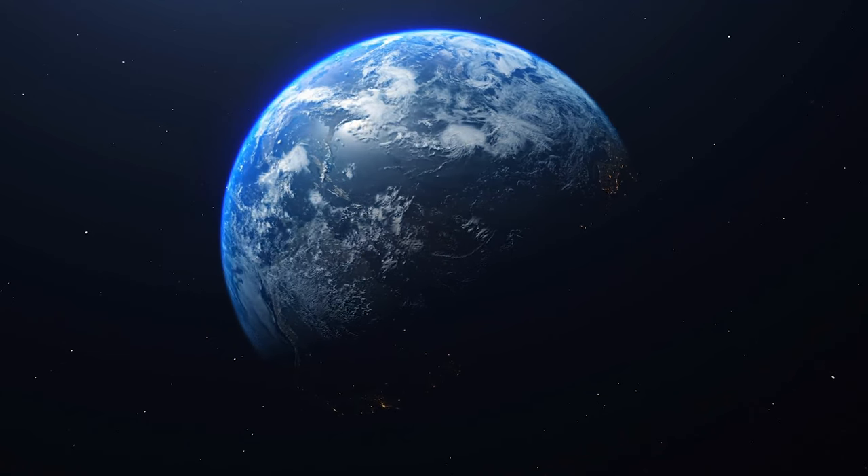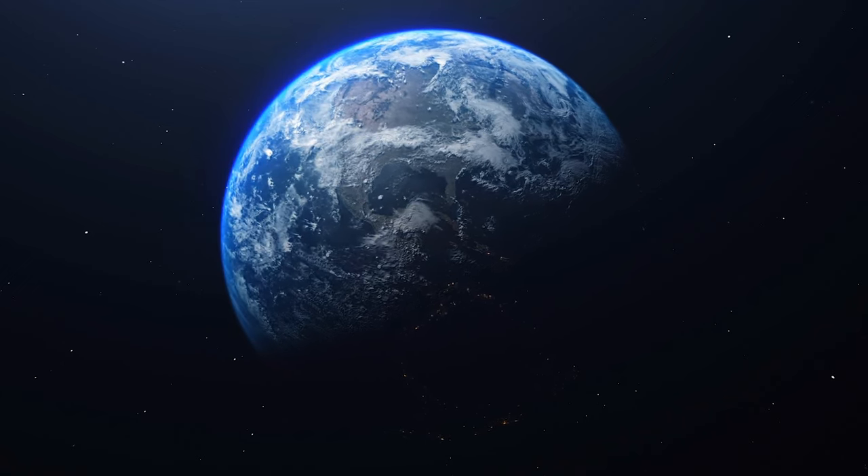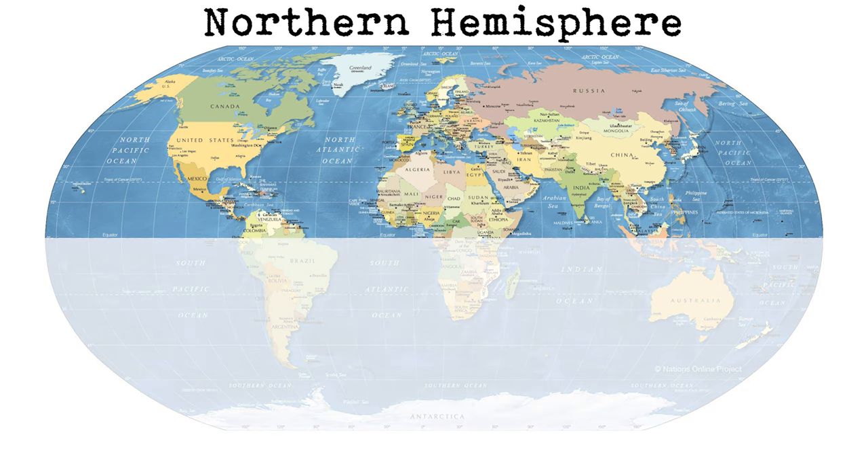Obviously because the earth is spherical, different parts of the planet will see different parts of the night sky, and this includes the Milky Way. In the northern hemisphere, from February to June, the Milky Way rises late in the evening towards midnight, and it's visible in the early morning until the sun starts to brighten the sky and make the stars and Milky Way invisible. So this is the time of long sleepless nights for astrophotographers.